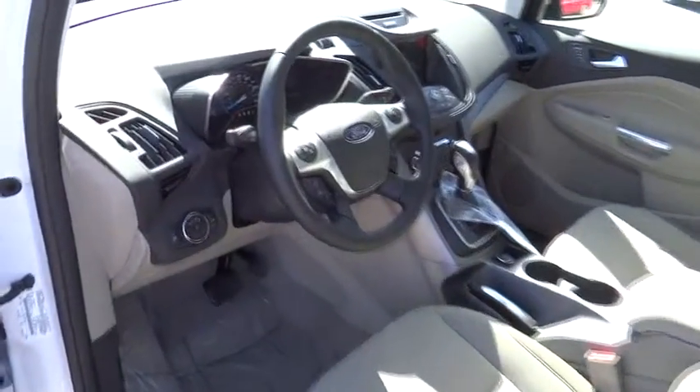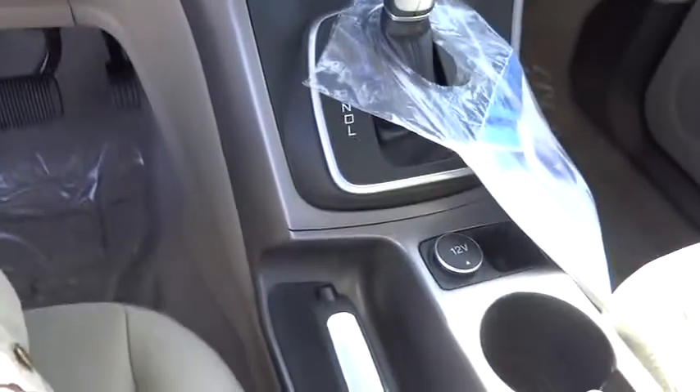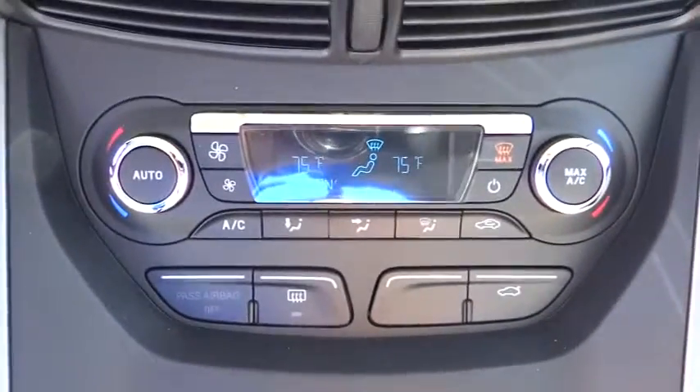Floor mats, keyless entry, aluminum wheels, cruise control, climate control, rear defrost, AM-FM stereo radio, FWD, MP3 player, bucket seats, power door locks, CD player.